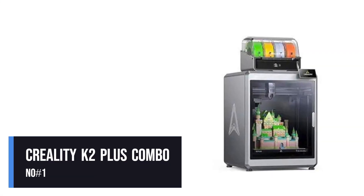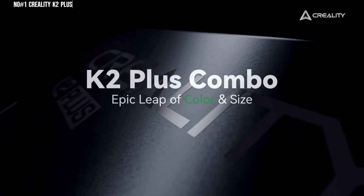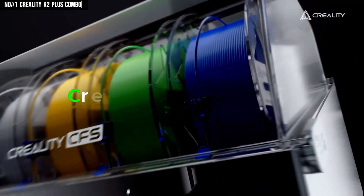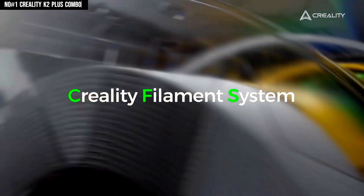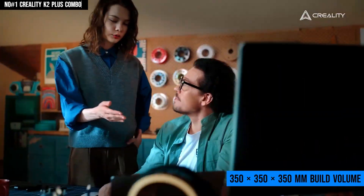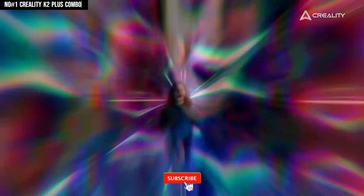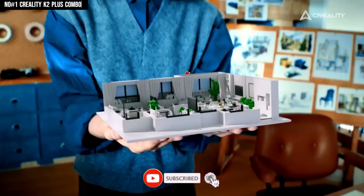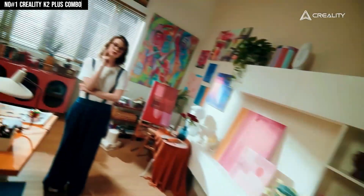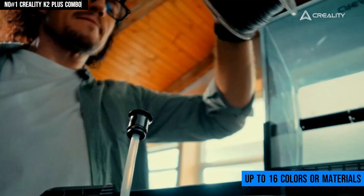Taking the top spot at number one, we've got the Creality K2 Plus Combo. After spending time with it, I can see why it's been getting so much hype. This is a Core XY 3D printer built for serious creators, boasting a massive 350x350x350mm build volume, which means you can take on everything from large prototypes to multi-part projects without constantly breaking things into smaller pieces. What makes it stand out is the Creality Filament System, CFS, that lets you print in up to 16 colors or materials seamlessly.